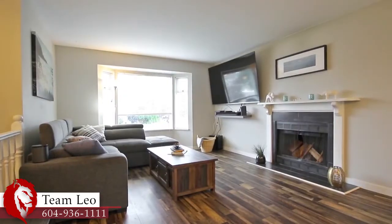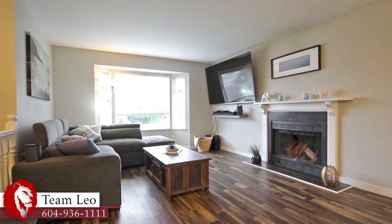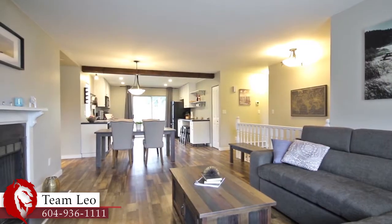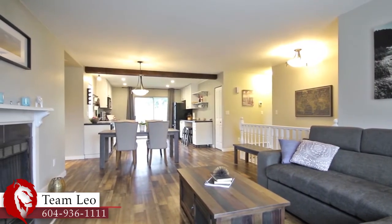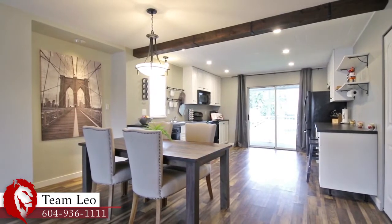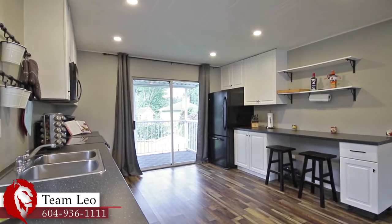The main living space is on the top floor and is wide open. The spacious living room has a large front window for lots of natural light and a wood-burning fireplace for some extra warmth. Host friends and family in the dining area, which is right next to your kitchen, creating a wonderful entertainer's layout.